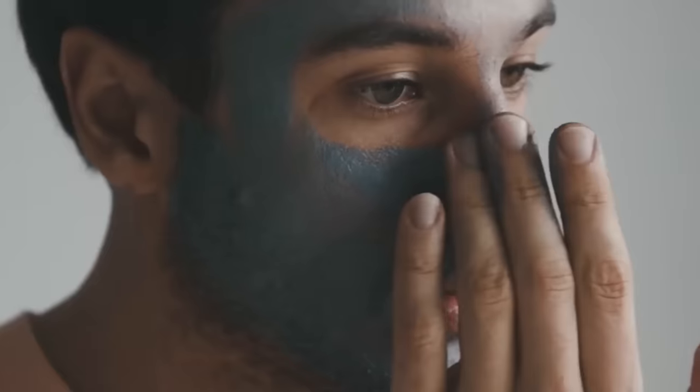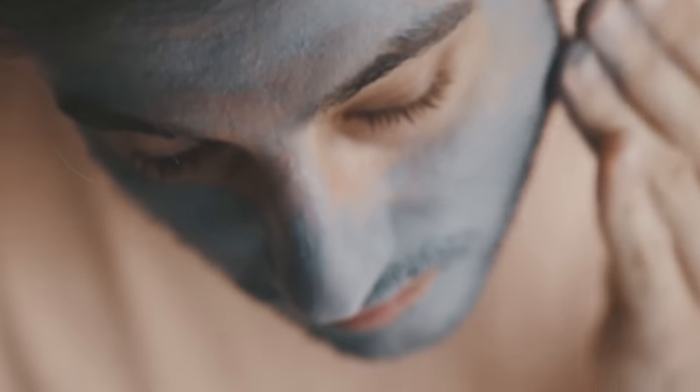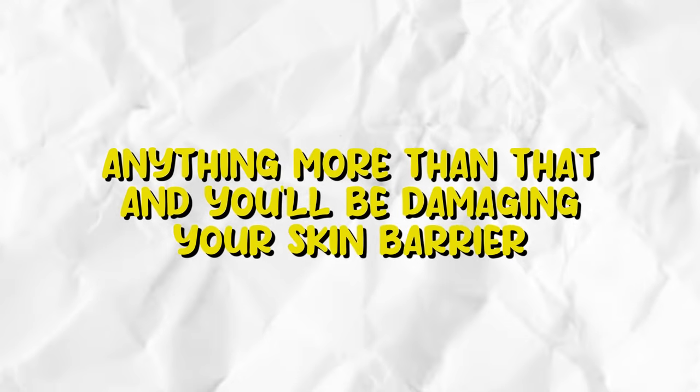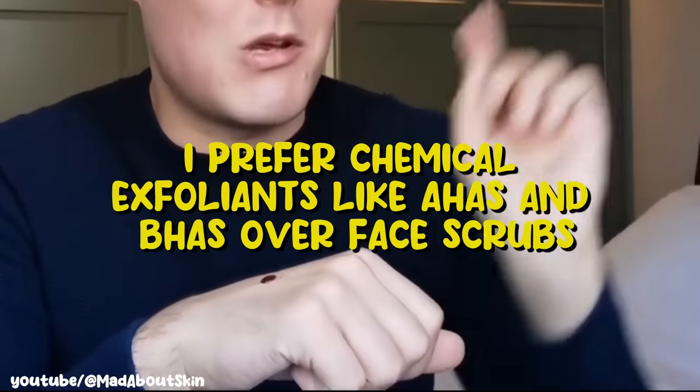Exfoliate your skin. While it's important to exfoliate, don't overdo it — limit exfoliation to one to two times a week. Anything more than that and you'll be damaging your skin barrier. I prefer chemical exfoliants like AHAs and BHAs over face scrubs. Face scrubs are too aggressive and can cause micro tears in your skin.